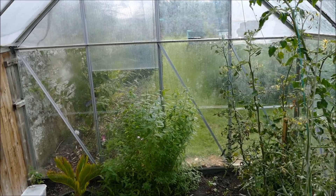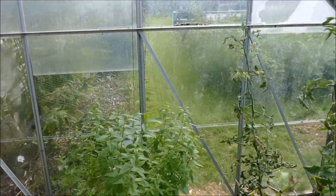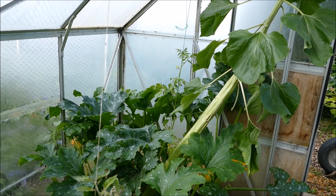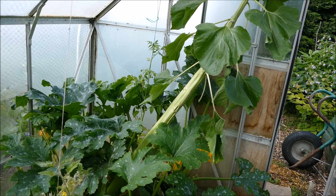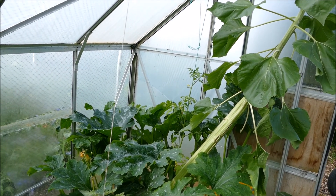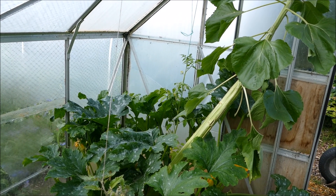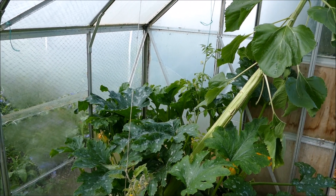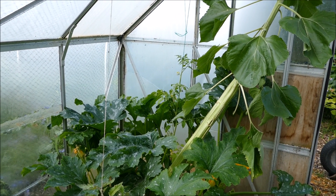I think that's all for the greenhouse and polytunnel tour. Hopefully I'll do an update in a month or two's time when I'm next back up. Everything's really shot on even though the weather has been quite cold and very wet this June - everything's still growing quite well in the polytunnel. Hopefully July and August will be a lot warmer and drier so the humidity won't be such a problem, and the plants have put on a really good heavy harvest.